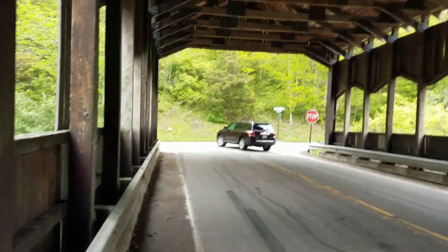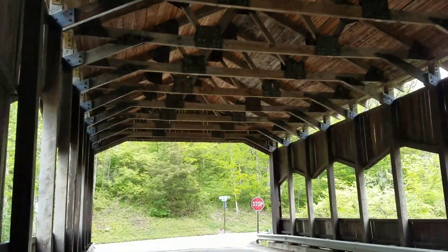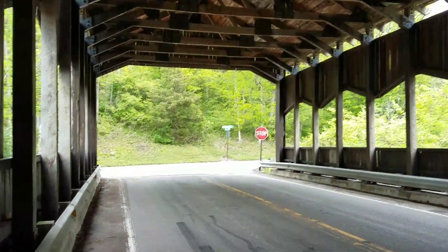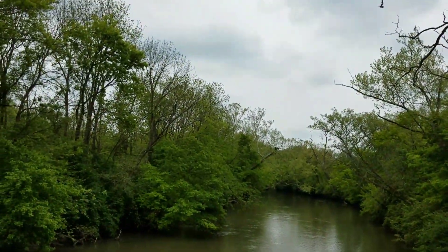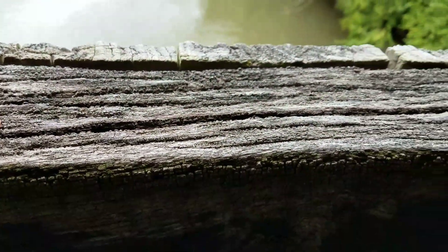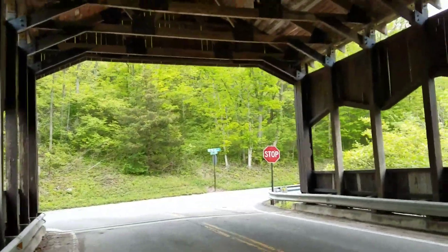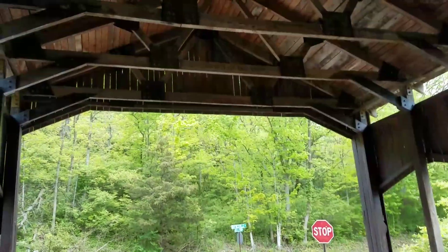Here you can see more of the bridge right here. It looks to be in pretty good shape — I don't really notice much, maybe a little bit of damage, but for the most part this part looks in really good shape. As the sign says, erected 1982.